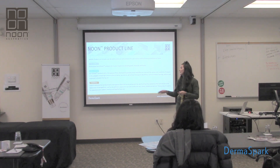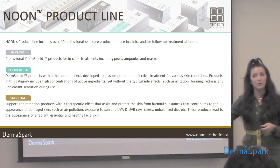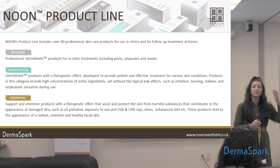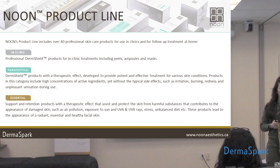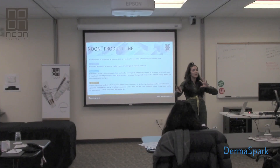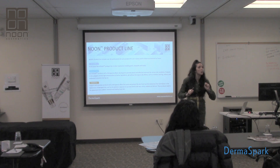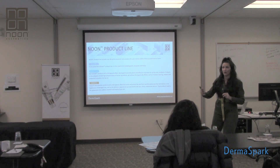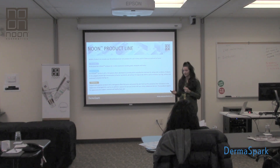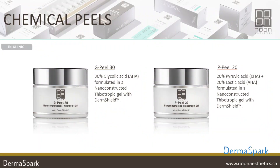What we're going to be going through this morning is our in-clinic categories — our peels, peel supporting products, ampules, and masks. Then we're going to look at our parasuitical category, which is based upon the skin condition: what are we trying to treat, what is the skin acting like today? That's going to be your serums and treatments. Your essentials are your daily drivers — cleansers, masks, and things of that nature.